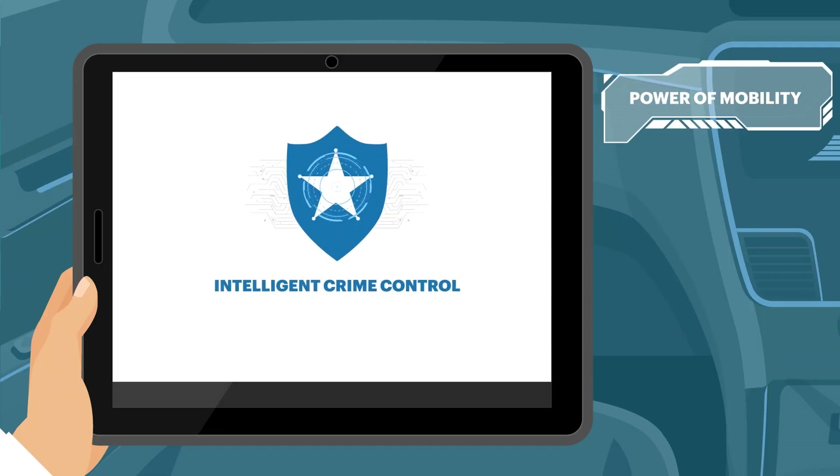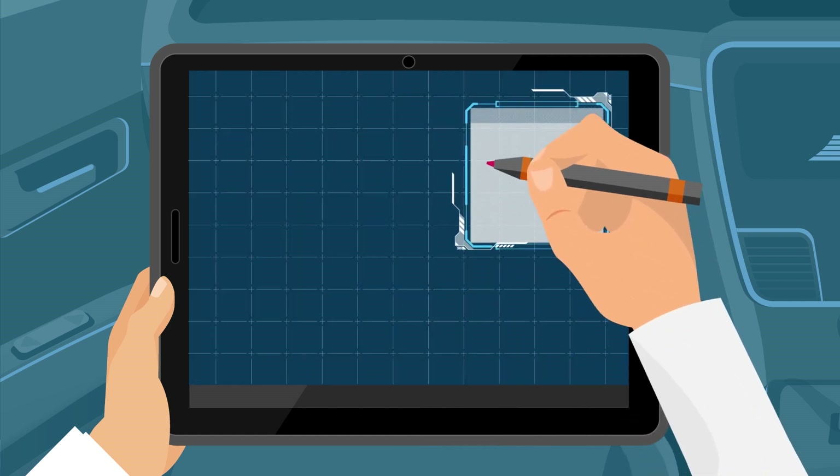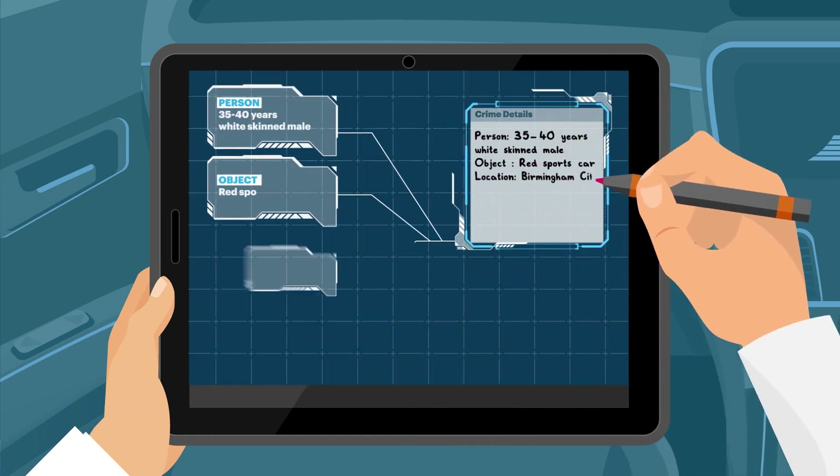Officer James uses his tablet to open the Intelligent Crime Control application to do a quick search based on the inputs provided by Miss Rachel.